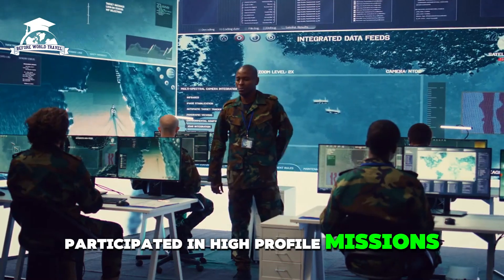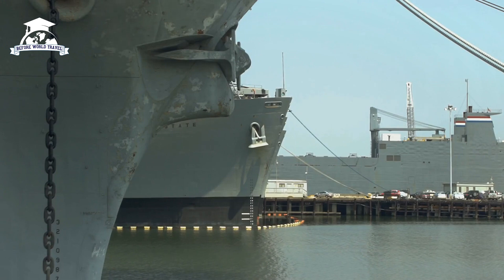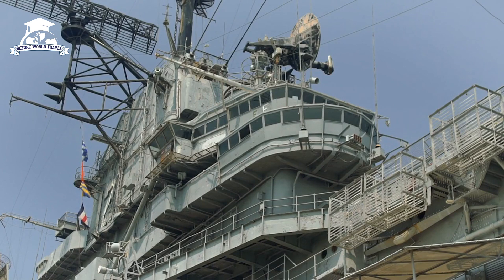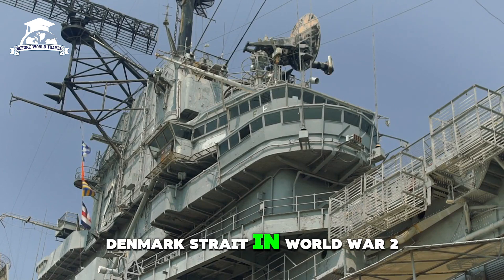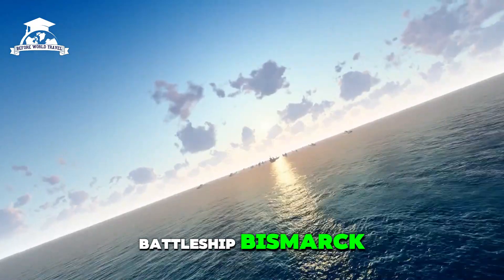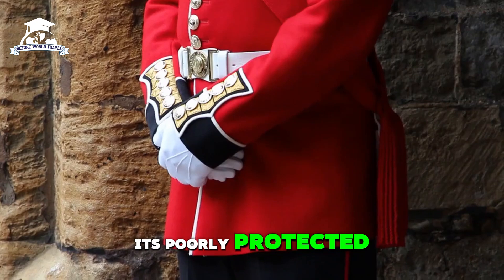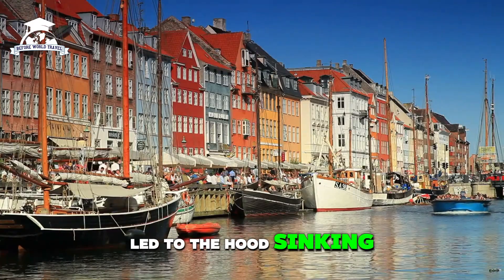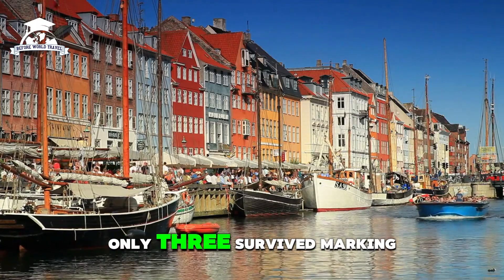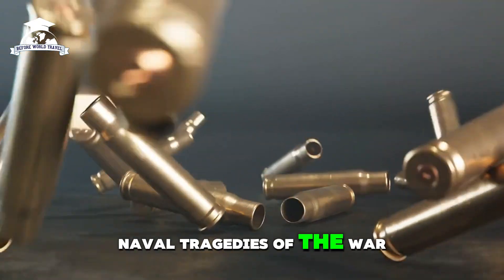On May 24, 1941, during the Battle of the Denmark Strait in World War II, HMS Hood engaged the German battleship Bismarck. A catastrophic explosion, likely caused by a hit to its poorly protected ammunition magazine, led to the Hood sinking within minutes. Of the 1,418 crew members, only three survived, marking one of the most significant naval tragedies of the war.